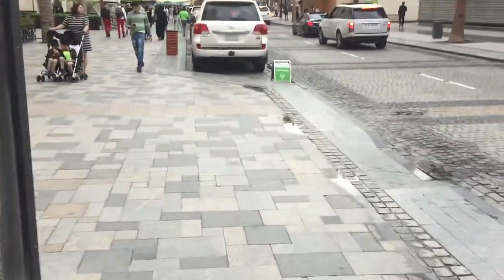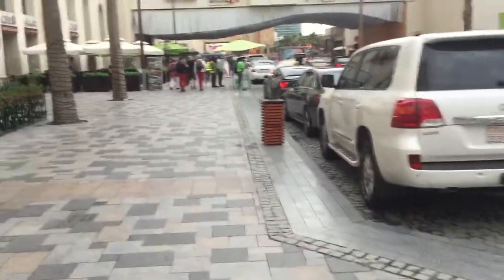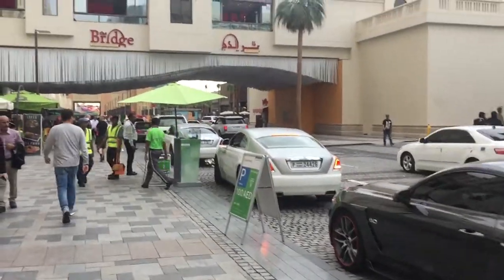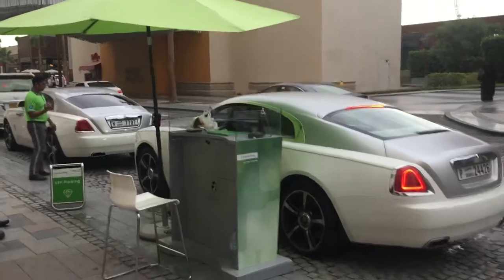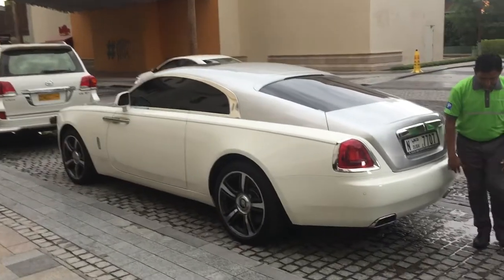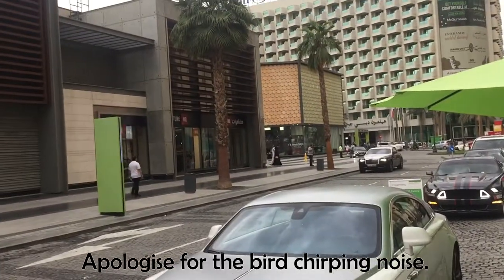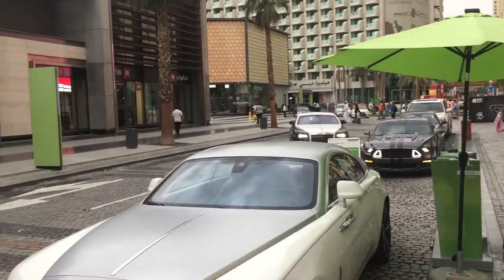I already see one more Rolls Royce. It's leaving — oh, it's the same Rolls Royce we saw before, he's parking out there. And there's another one. Look, there is one more Rolls Royce. I think there are more Rolls Royces in this area than any other cars.